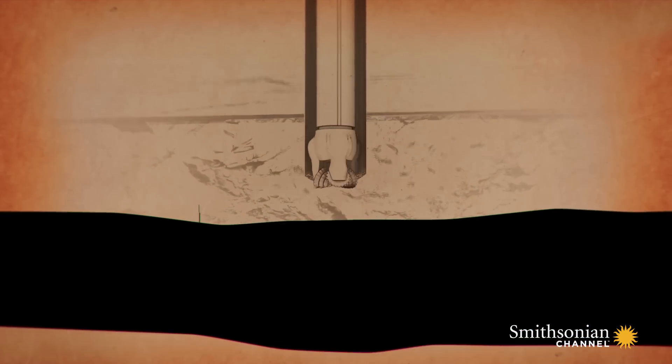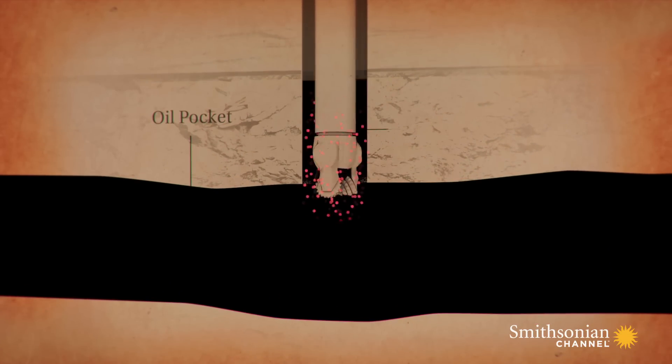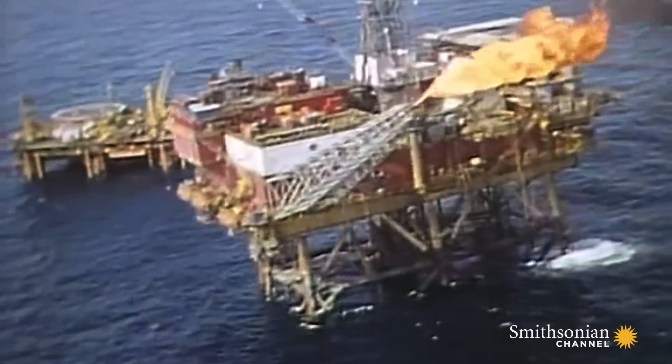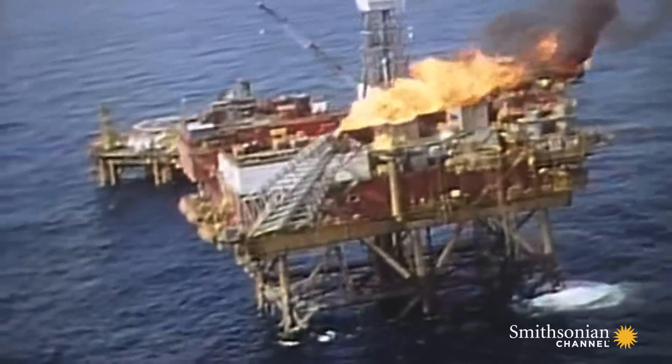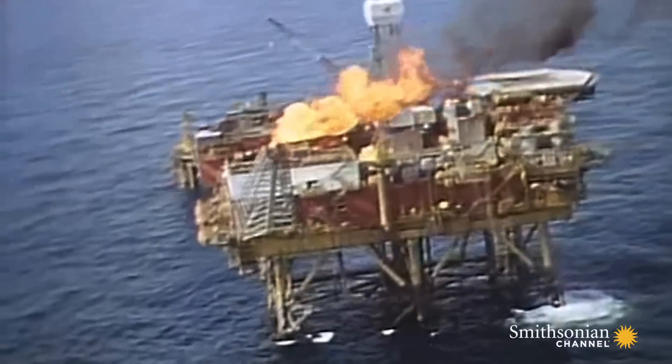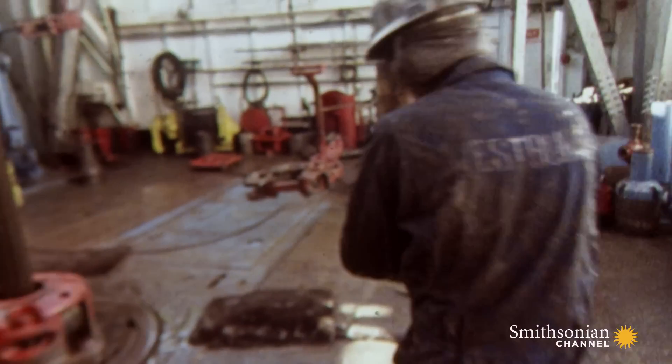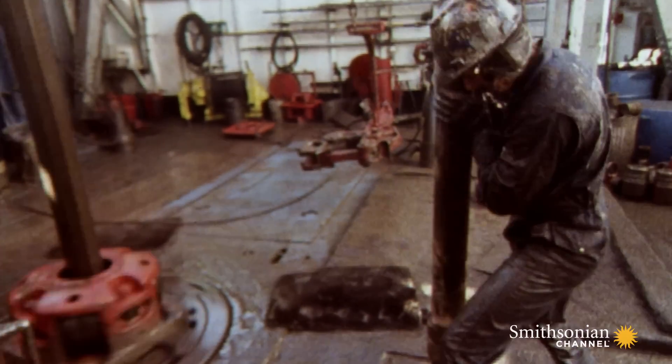Natural gas is a normal byproduct of pumping oil. It gets brought to the surface with the oil, where it's separated away, and for years was burned off as waste. But in the 1990s, Brent engineers realized natural gas was the power source they needed — if they could figure out a way to harness it.